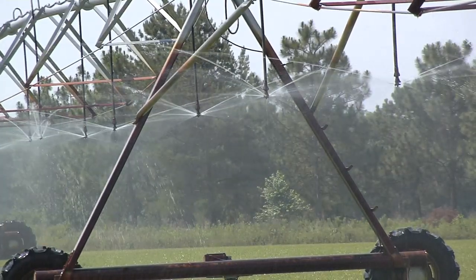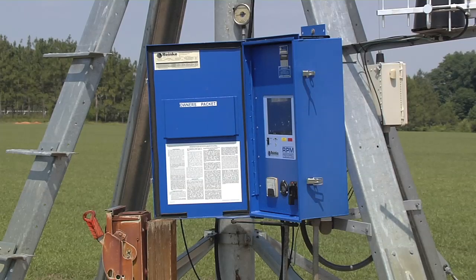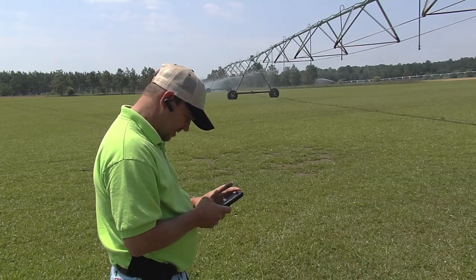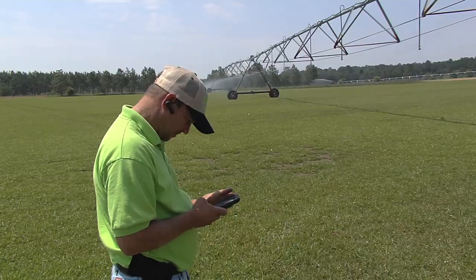Turf grass just really can't be grown unless you can irrigate. Modern irrigation systems use computer technology so the farmer can customize irrigation, which saves the farm time and money. Most of these pivots that I've got on the farm, I can turn them on remotely from my cell phone now.